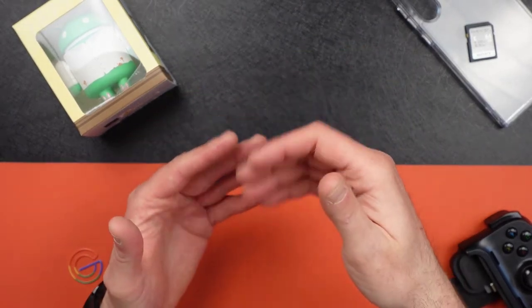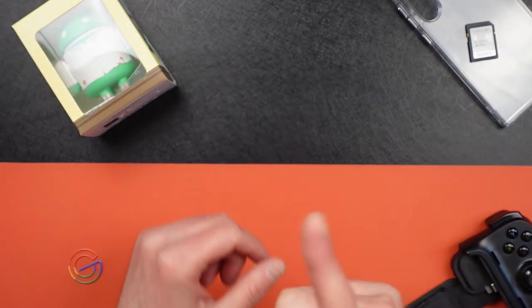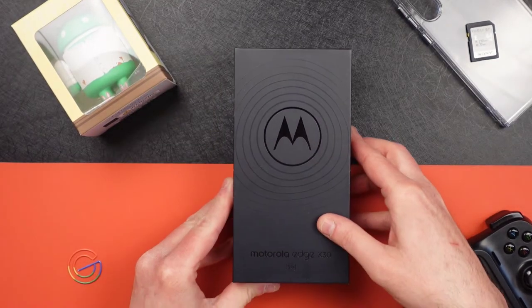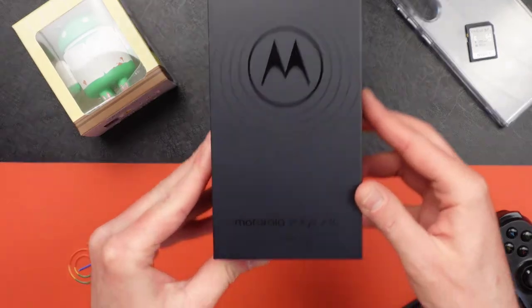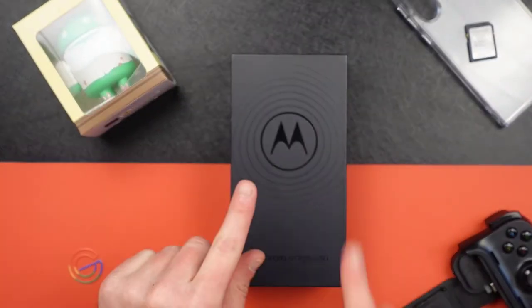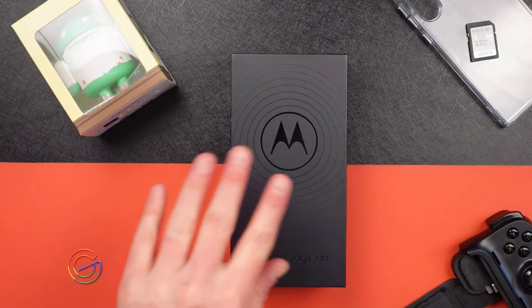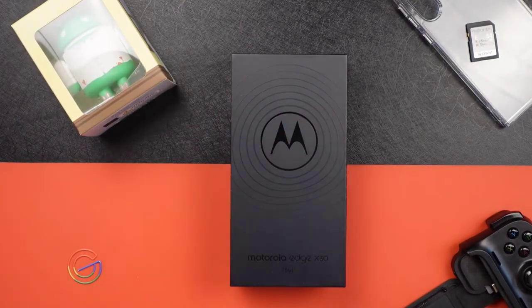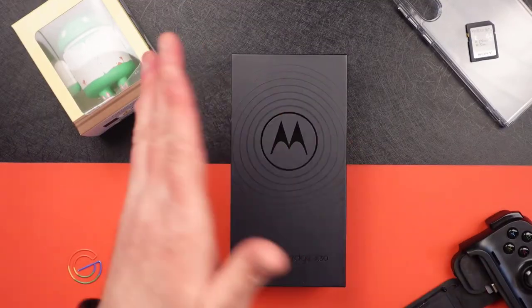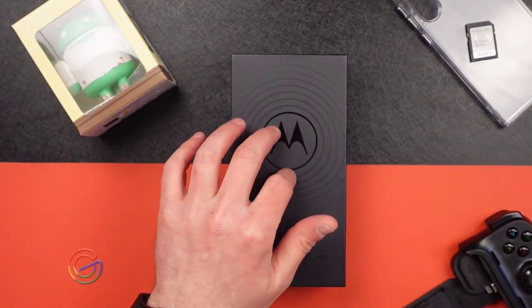Today I've got something called the Motorola Edge X30 5G. Now before you say anything, this is a Chinese-only version of the phone. They recently released the global version and I'll breeze through the differences.